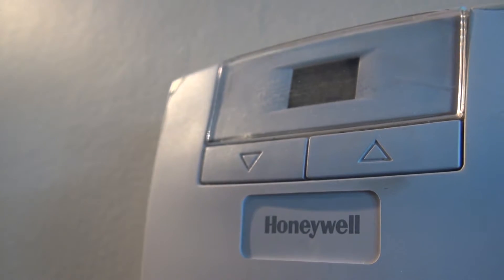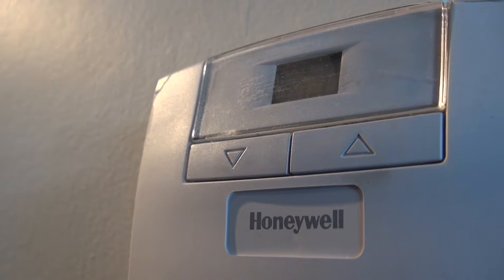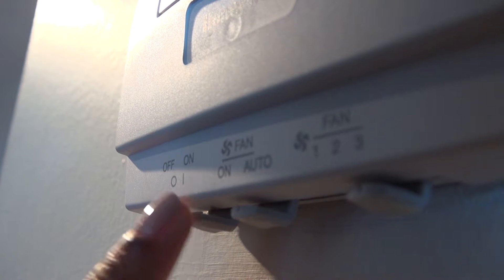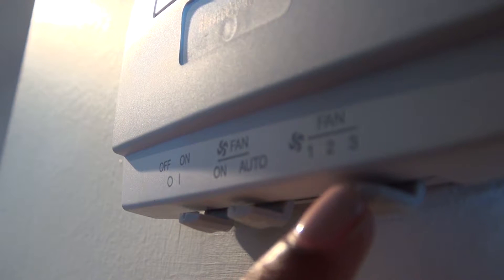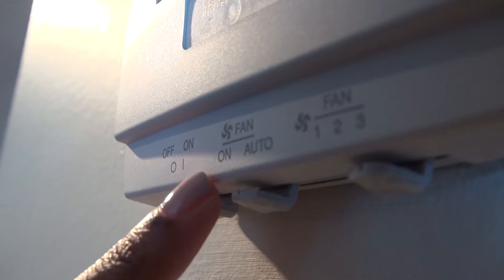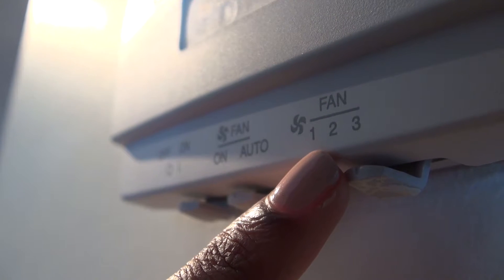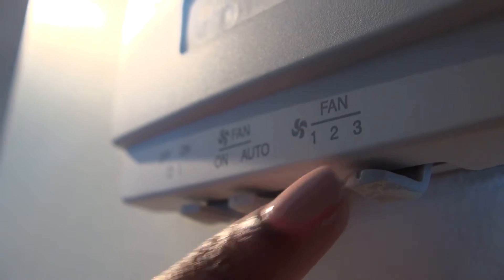Now let's head over to the thermostat to learn how to regulate your home's temperature. You can conserve energy and program your heating and air conditioning based on your personal preferences. There are three switches located at the bottom of the panel. You can turn the unit on and off using the switch on your left. The middle switch is to alternate between on or auto for your fan — we recommend auto. The switch to your right is to control the fan speed. The display shows the current temperature and you can use the arrows to adjust to the desired temperature.